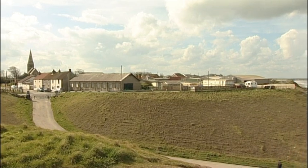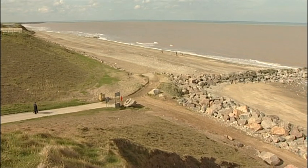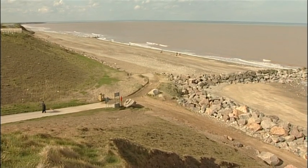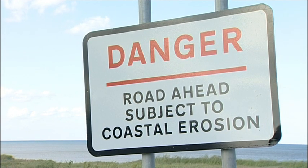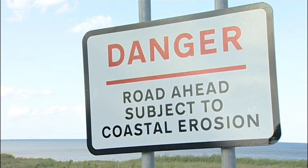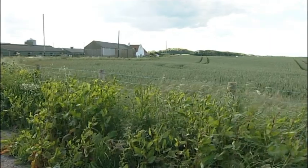But unlike some of the larger villages nearby, Mappleton now has its own sea defences. At its closest point, the main road is just 34 metres from the sea, and the council say it was cheaper to build defences than move the road.